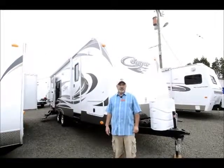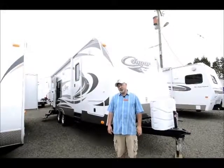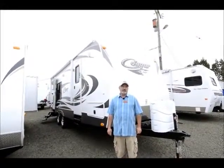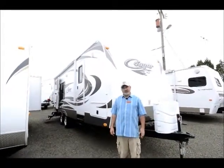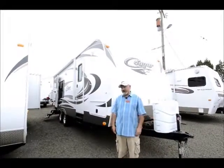This is a used unit. It's a 2013 Keystone Cougar, 24RK model. Very nice trailer. You're probably thinking, it's a 2013 — why did they get rid of it? They must not have liked it?